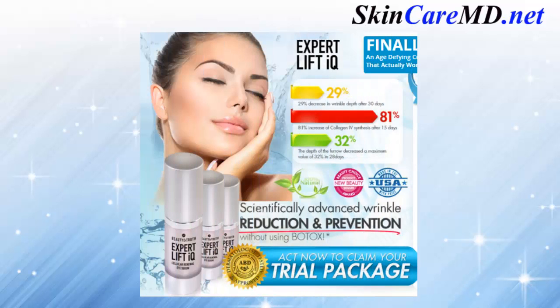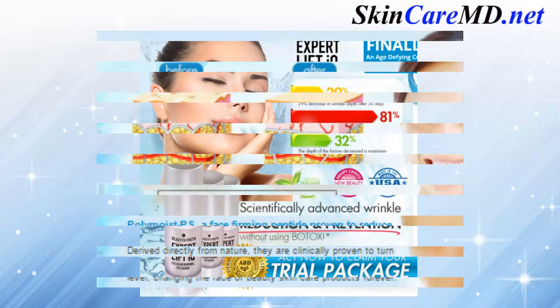The Expert Lift IQ Cellular Renewal Eye Serum delivers a 29% decrease in wrinkle depth after 30 days and an 81% increase in collagen synthesis after 15 days. The depth of the furrow decreased a maximum value of 32% in 28 days.